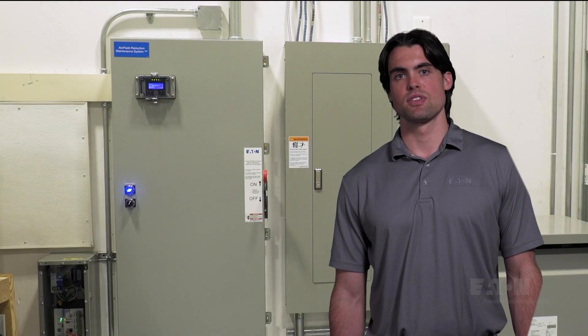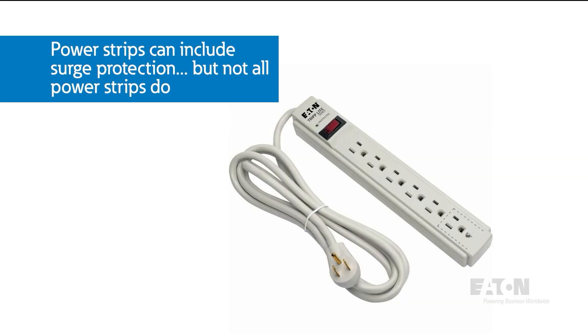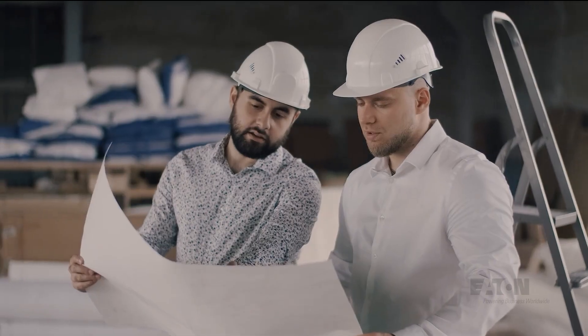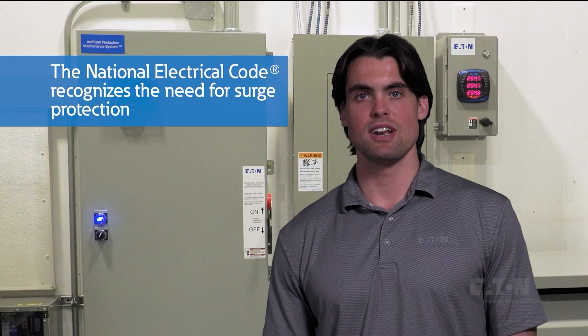Whether you know it or not, there are SPDs everywhere — already in homes and businesses. You've probably used power strips like this one that are actually also surge protectors. But remember, this doesn't necessarily go both ways: not every power strip is a surge protector. Many consultants, designers, and electricians apply surge protectors like an insurance policy for electrical equipment.